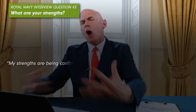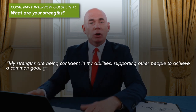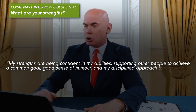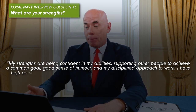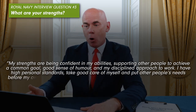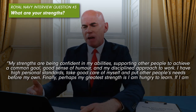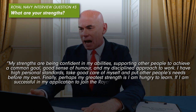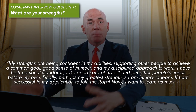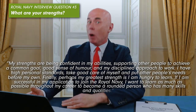Royal Navy interview question number three: What are your strengths? Example answer: 'My strengths are being confident in my abilities, supporting other people to achieve a common goal, having a good sense of humour and a disciplined approach to work. I have high personal standards, take good care of myself and put other people's needs before my own. Perhaps my greatest strength is that I am hungry to learn. If I am successful in joining the Royal Navy, I want to learn as much as possible throughout my career to become a rounded person with many great skills and qualities.'